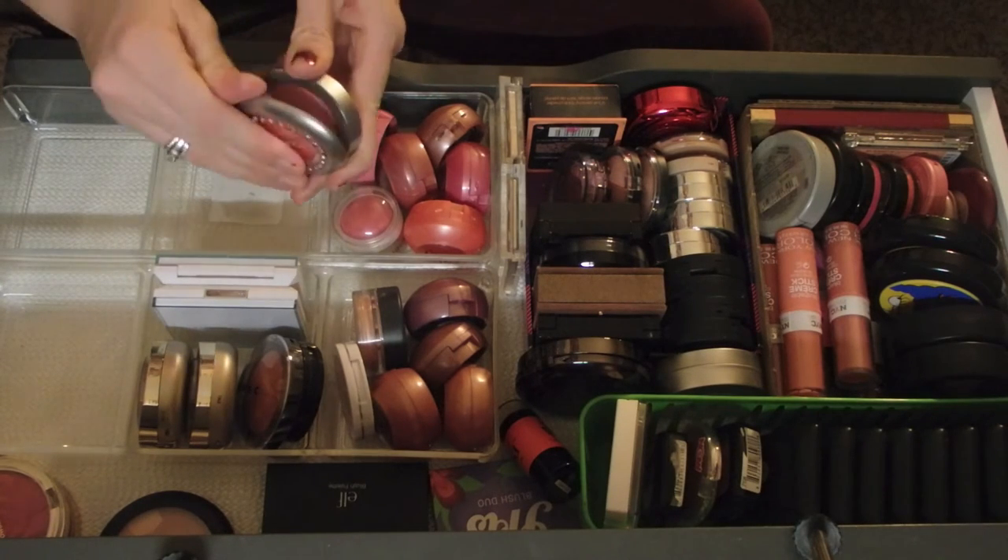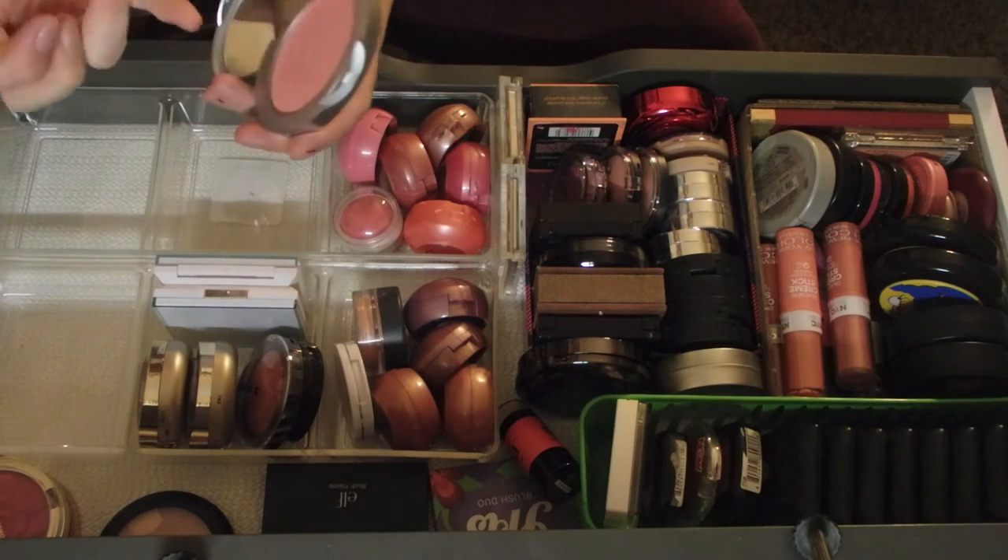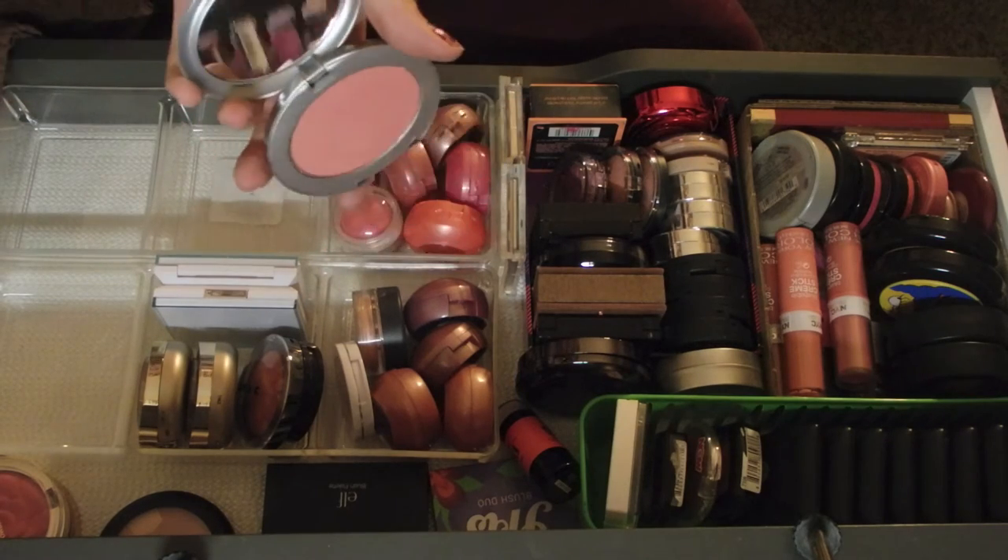I'm keeping that. I also have a Trina Tarantino blush in Feather - this is really pretty, I really like this.